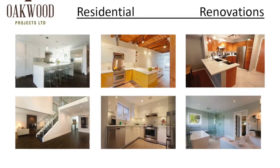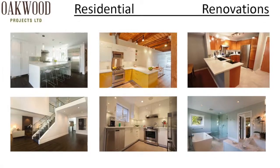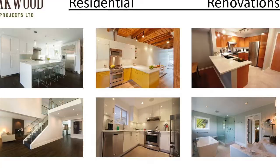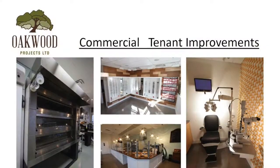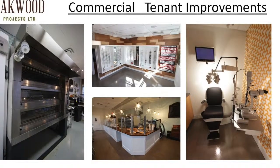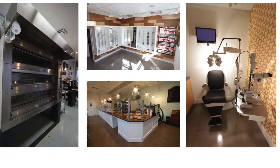Renovations in Vancouver — you will make double your money back on your renovation, pretty much guaranteed. I also do commercial tenant improvements. This was a bakery; I've done optometrists, bakeries, a bar, all sorts of different things, and I'm looking to get into more commercial renovations.